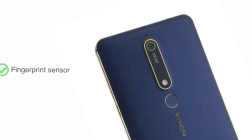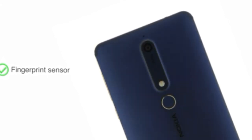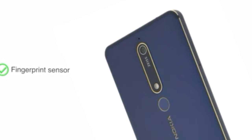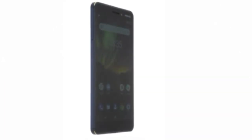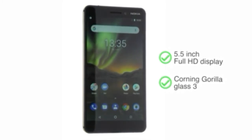The fingerprint sensor at the back of the phone warrants for easy unlocking. Nokia 6.1 has a bright 5.5-inch Full HD display with Corning Gorilla Glass 3.